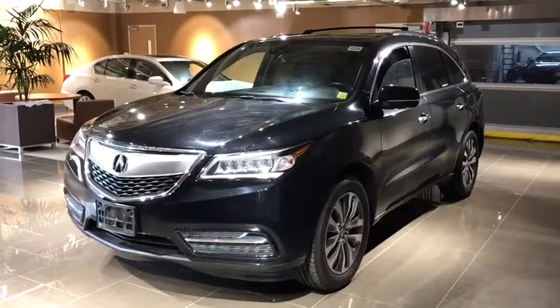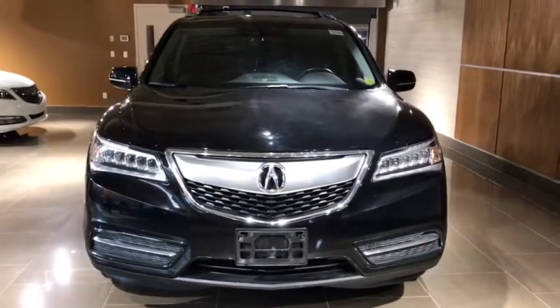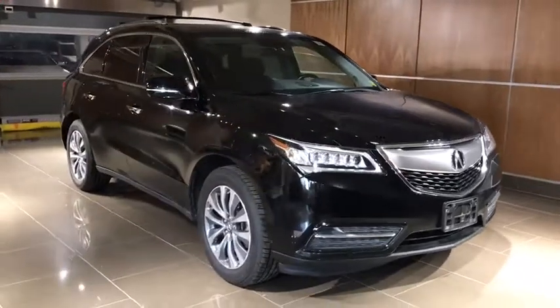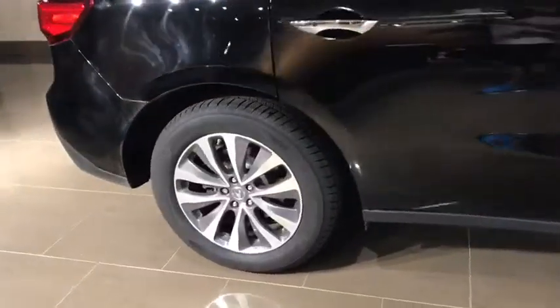The 2016 Acura MDX. The Acura MDX is a wonderful choice if you're looking for a mid-sized luxury crossover SUV, thanks to its high safety scores, a strong engine, all-around utility, and capable handling. This vehicle has less than 40,000 miles.